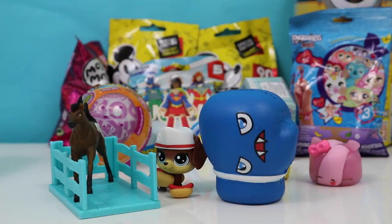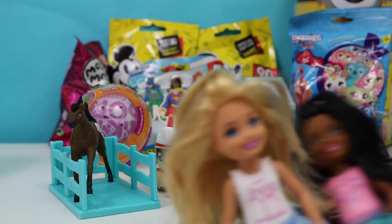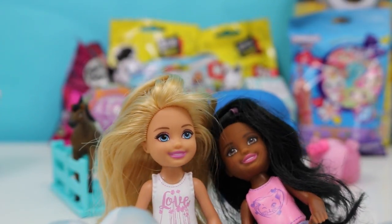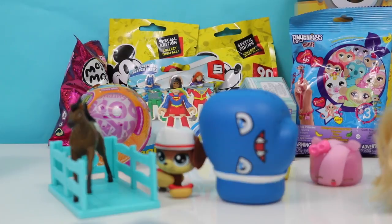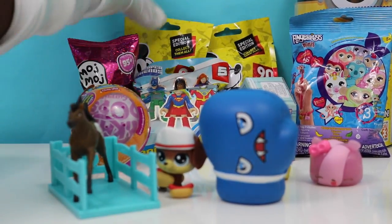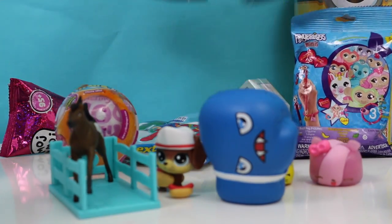What are we opening next, girls? How about you guys choose together? How about Mickey Mouse? Yeah, let's open up Mickey Mouse — that's a great idea. Mickey Mouse is all the way in the back. We have two of them, so let's open up both.